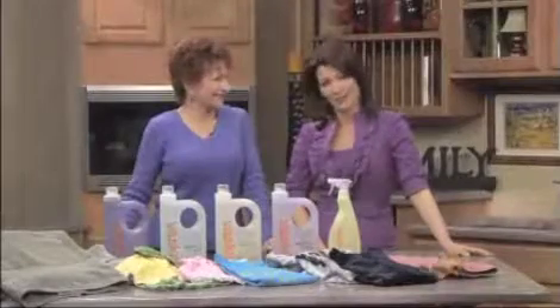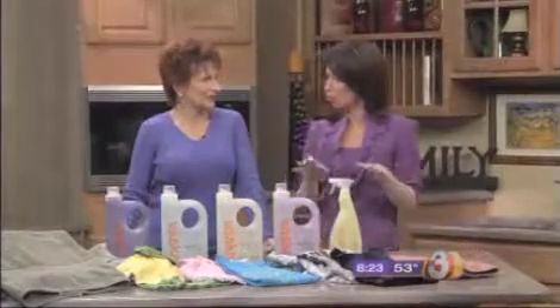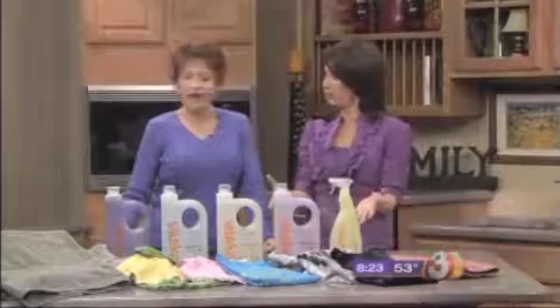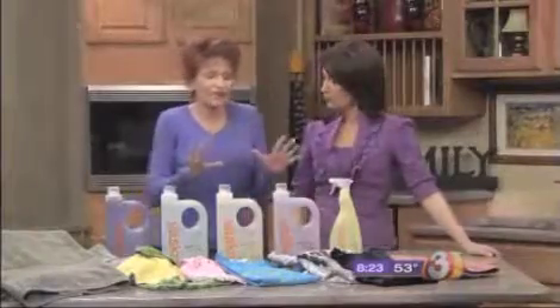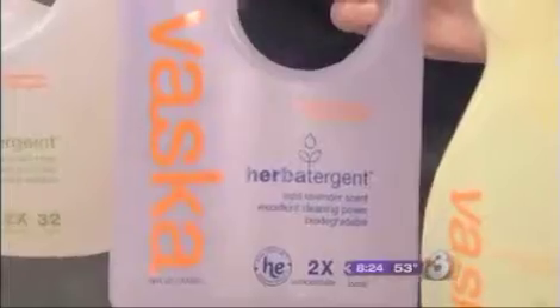We're having you, our queen of clean, try some things for us. Yes. And you have fallen in love with these herbal cleaners for clothing. They are — you can't even call them detergents. This is an herb-tergent, if you look at the bottle. It is made with botanicals. It is the best laundry product on the market that you can buy. I have never been this excited about a product. It is unbelievable.